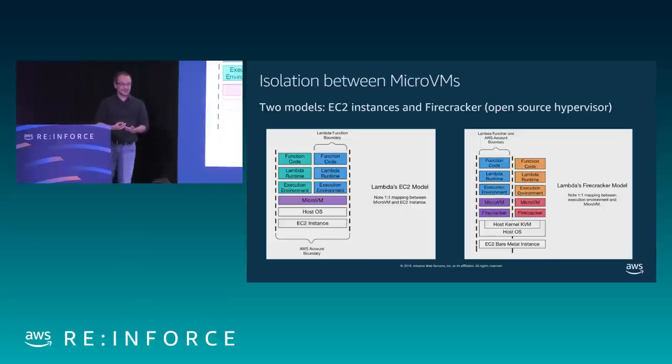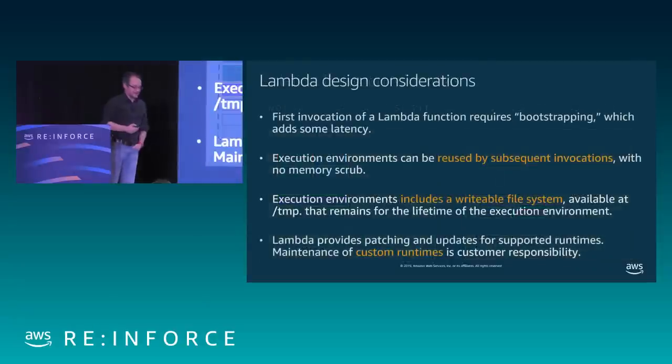On the new Firecracker model — our specially designed hypervisor for serverless management — that separation in EC2 instances no longer exists. When Firecracker is used, the hardware behind is shared between different accounts, so there is a whole stack starting on the hypervisor that belongs to one single function, with no longer any sharing of execution environments. There are some design considerations about how execution runtimes work.